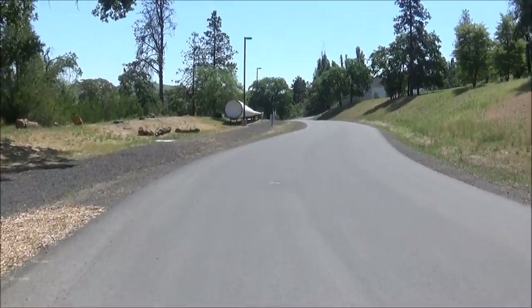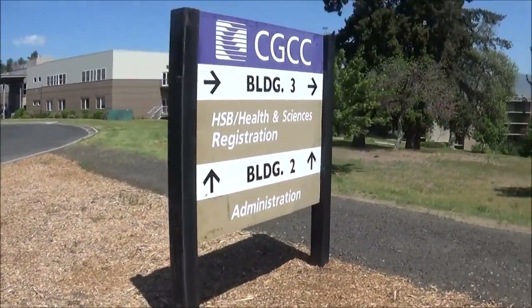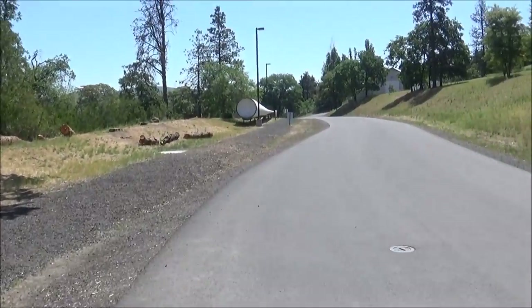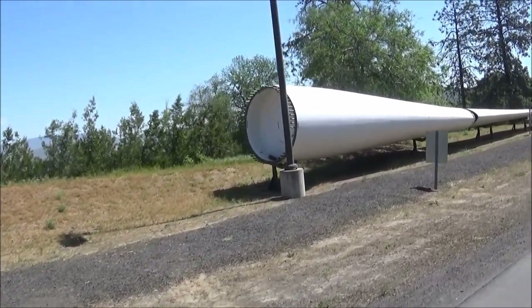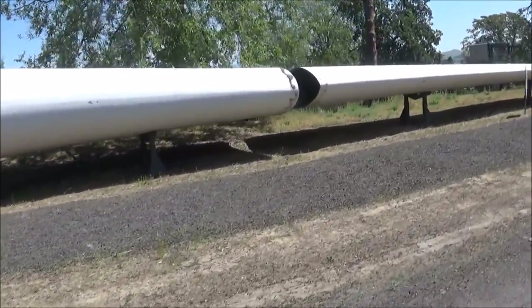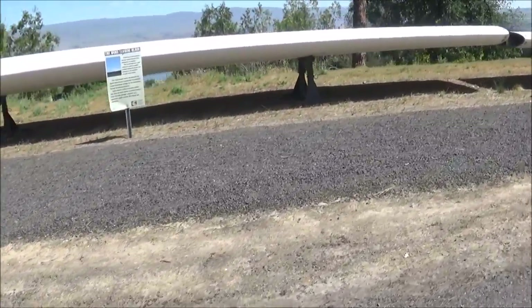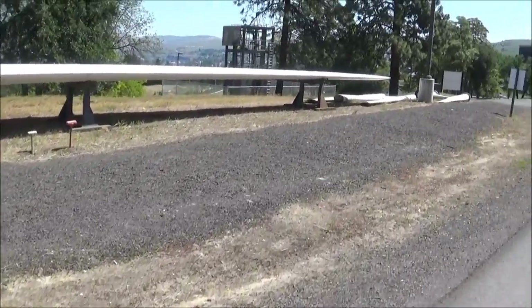I saw one in Twin Falls, Idaho, and it looks very similar. Mostly this end piece gives it away, although I don't remember those spikes sticking on at the end. It's all cut up. It says wind turbine blade — yeah, that's familiar.